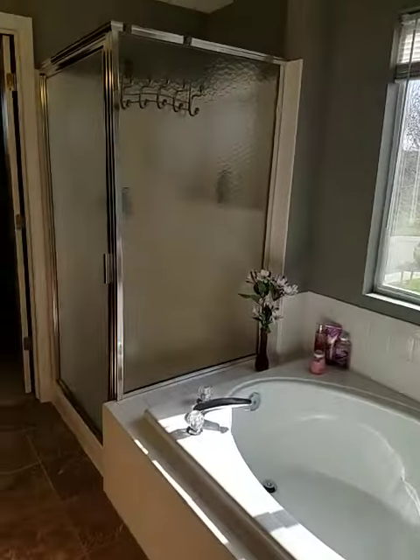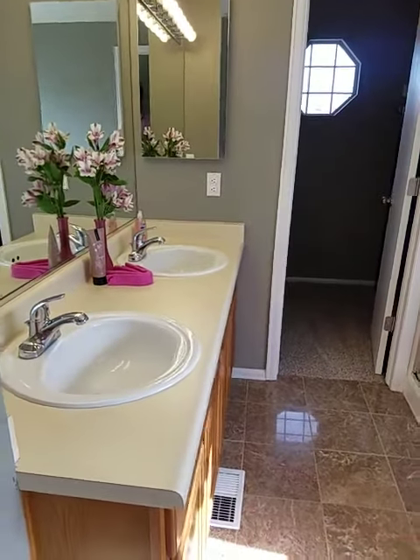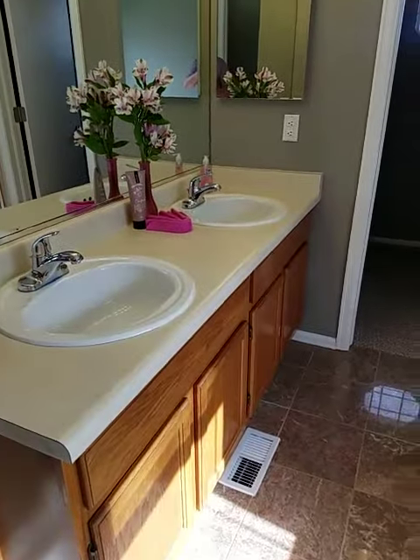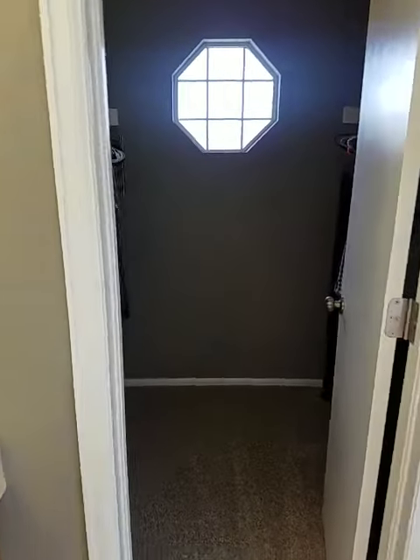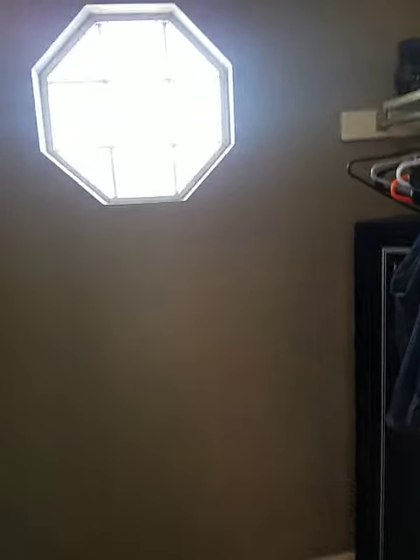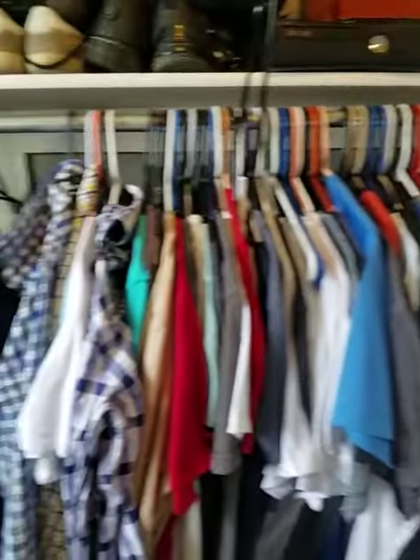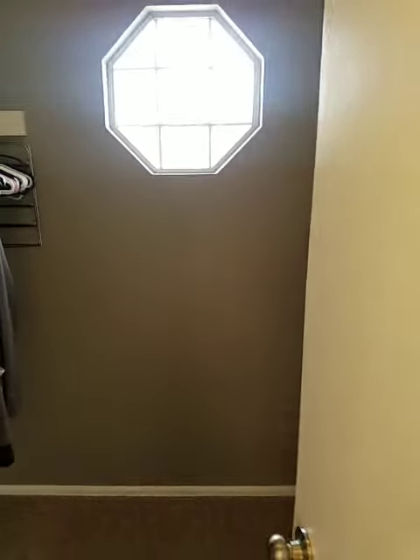Shower-tub combo, which can be nice. Dual vanities — not quite as updated vanities, counters, and cabinets — but the rest of the house seems pretty nice. Decent closet; seen bigger, seen smaller, but you know, that's that.